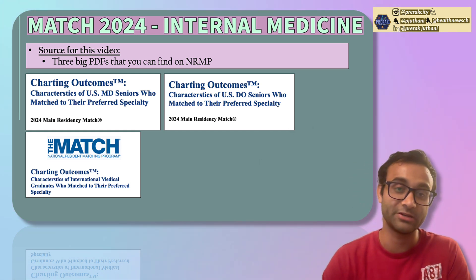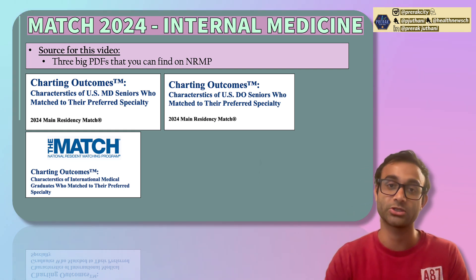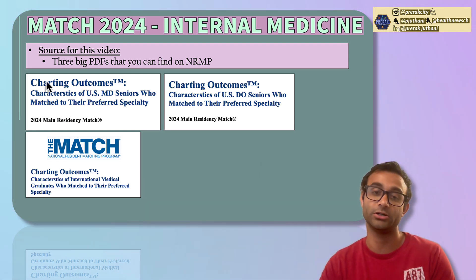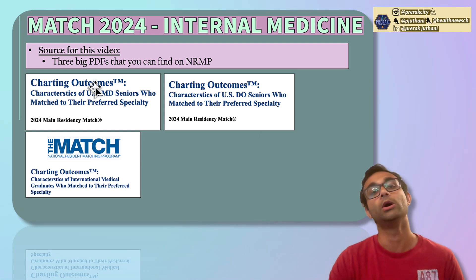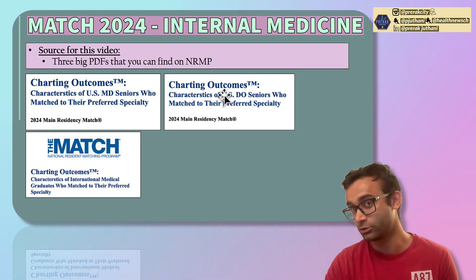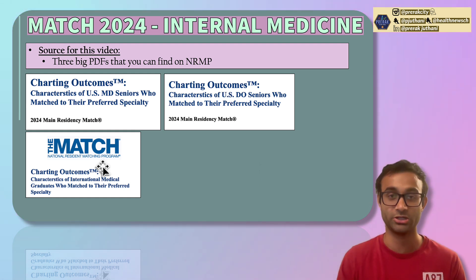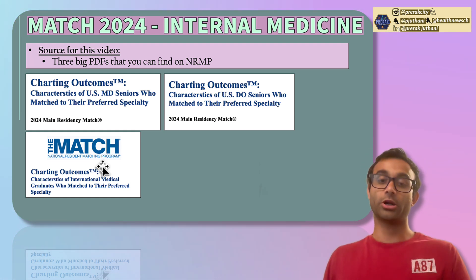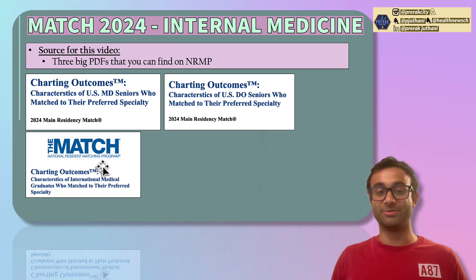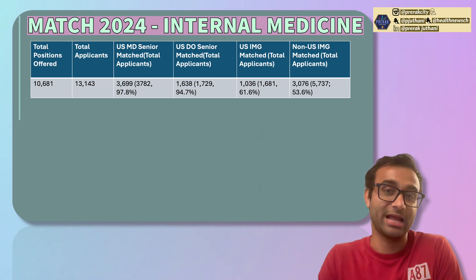There are three big PDFs I'll be using for today's video. Each PDF goes over the match results for a specific type of population. For example, there's a PDF for US MD seniors — individuals in an MD school matching into residency right after medical school. Then DO seniors, going into residency after DO school. And the last one covers IMGs. All of this is from the National Resident Matching Program, so it's validated and based on applicants who recently got in. With that, let's focus on what the match was like for internal medicine applicants.